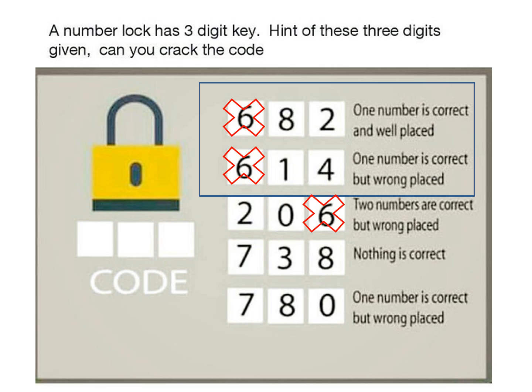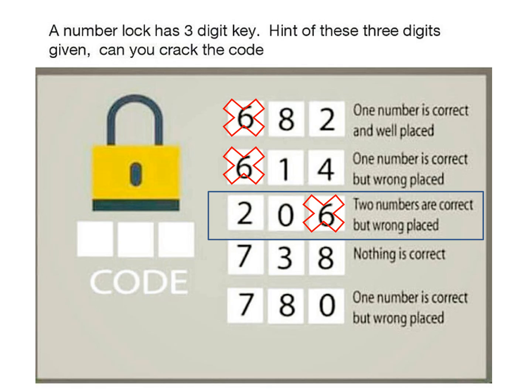Now let's move to the third condition. The third condition says two numbers are correct but wrongly placed. There are only two numbers in the third condition, so we get our two numbers. But now we need to place these two numbers. Let's combine conditions 1 and 3 together to find how we can place them.